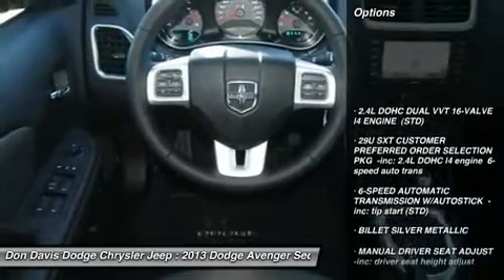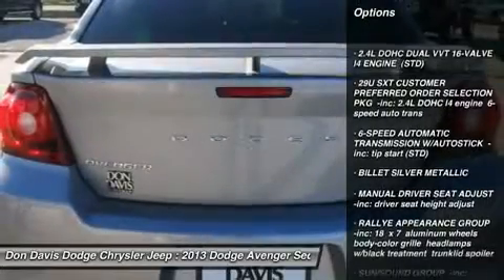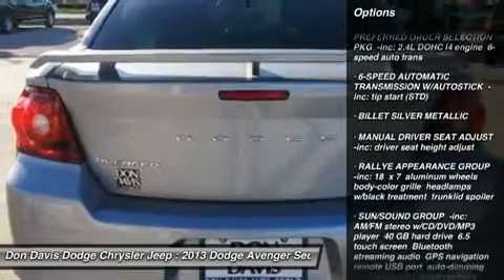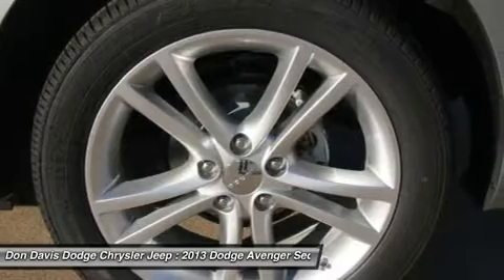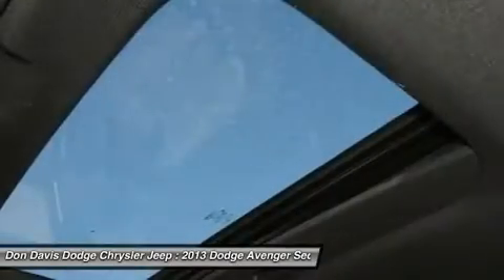Steering wheel audio controls, anti-lock braking system, air conditioning, power steering, adjustable steering wheel, four-wheel disc brakes, keyless entry, aluminum wheels, cruise control, floor mats.